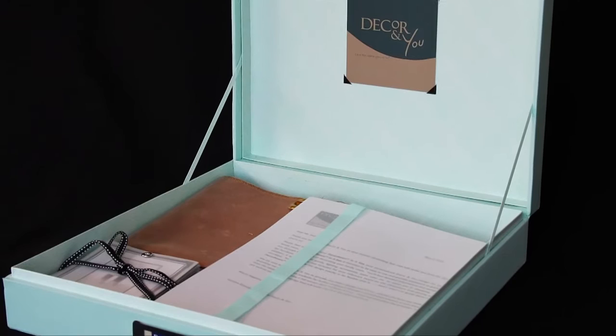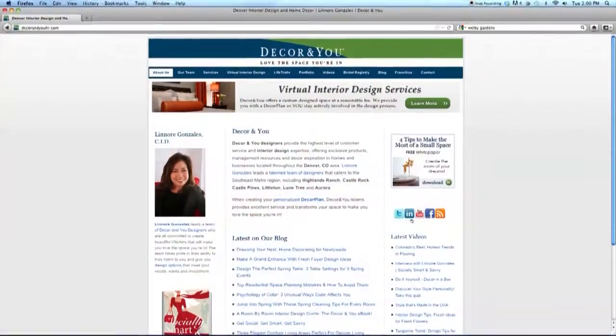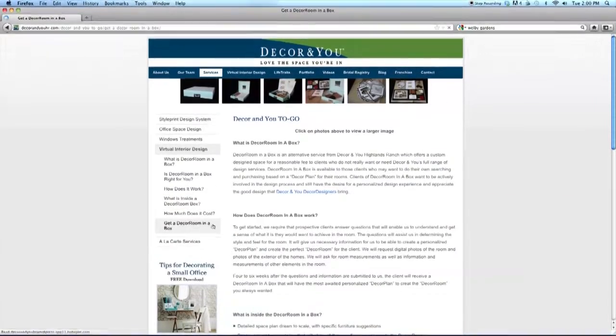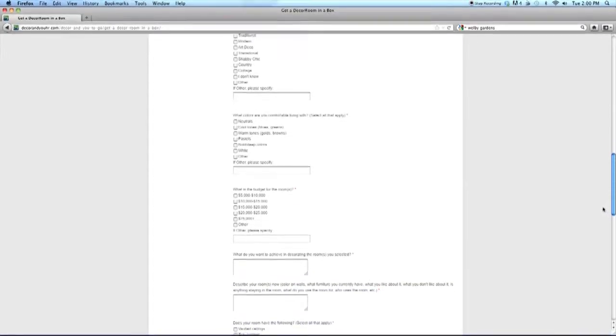If you love to shop, the Decor Room in a Box is perfect for you. It allows you to control your own makeover in your own time and still get the advice of a professional designer. It's a fun and easy process. When you get to our website, you click on Virtual Interior Designer and fill out a style questionnaire where you answer questions about your style, taste, provide dimensions and photographs for us. And in four to six weeks, you get a beautiful box back filled with everything you need to execute that design plan.